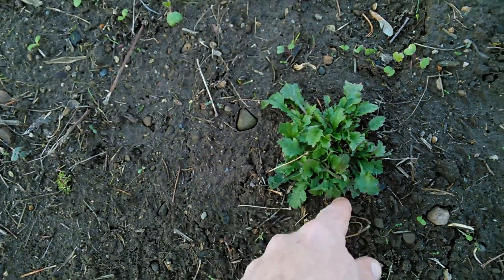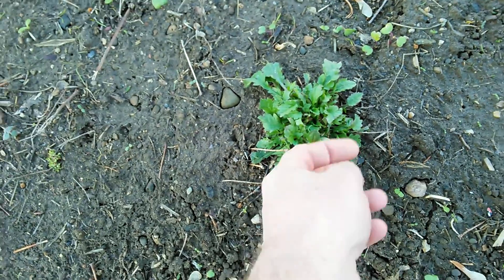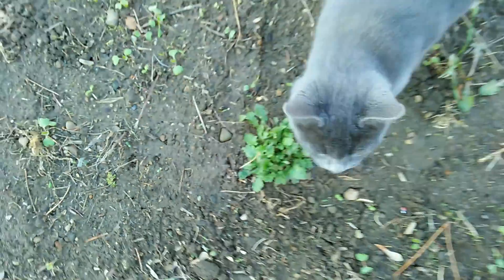I'm still not sure what this is. It came up mid-season and formed a rosette — some kind of plant, could be a flower, I don't know.